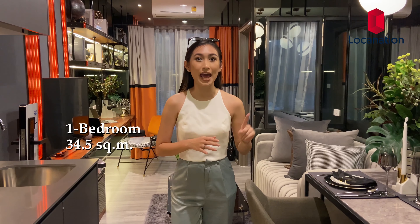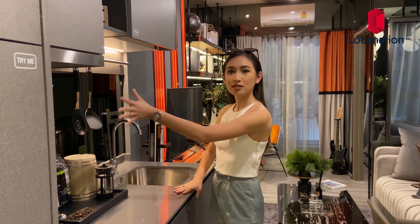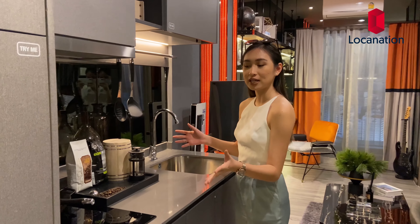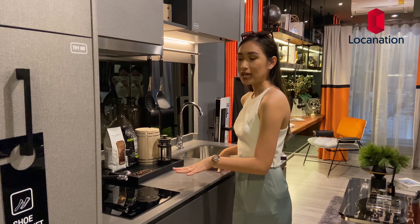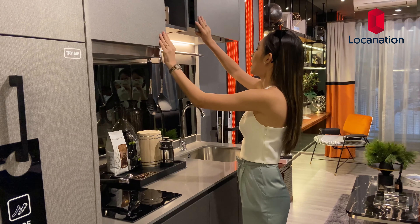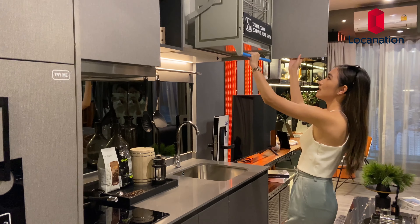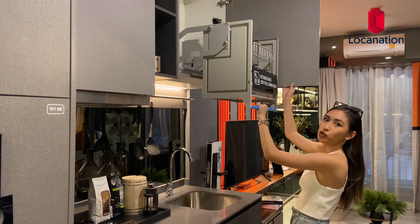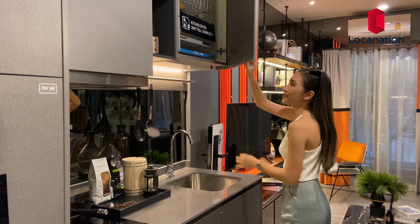I'm here at Ideo Chula Samyan's one-bedroom unit at 34.5 square meters. I'd like to show you the kitchen first, which comes similar to how they've decorated here. It has such nice space and a lot of storage space up here. One feature I really like is this kitchen device soft pull-down shelf for short people like me, which is an extra in my eyes.